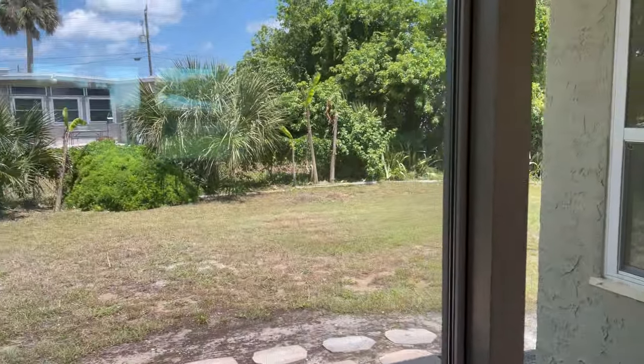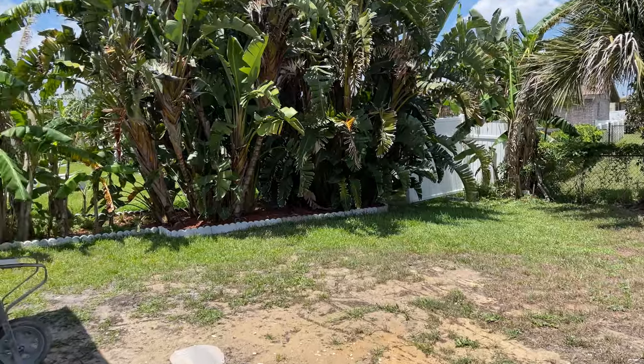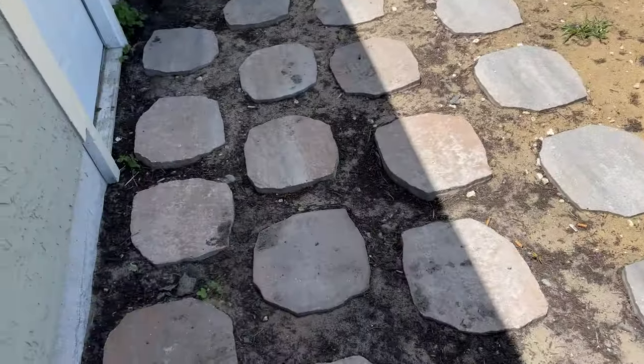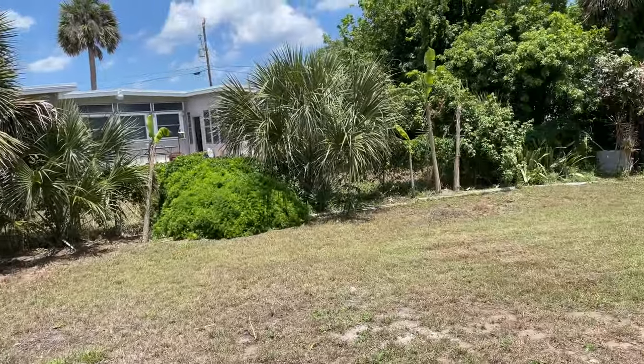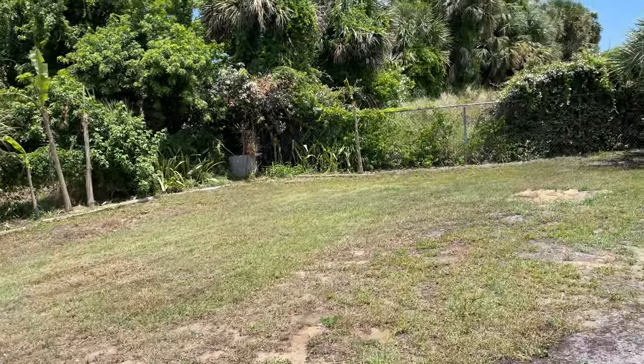I'm not even sure what you call this — maybe a den or sitting area. It goes out to the backyard. Looks like they started putting in some kind of little decorative pavers. Nothing too fancy, and it's a small backyard, but who cares.